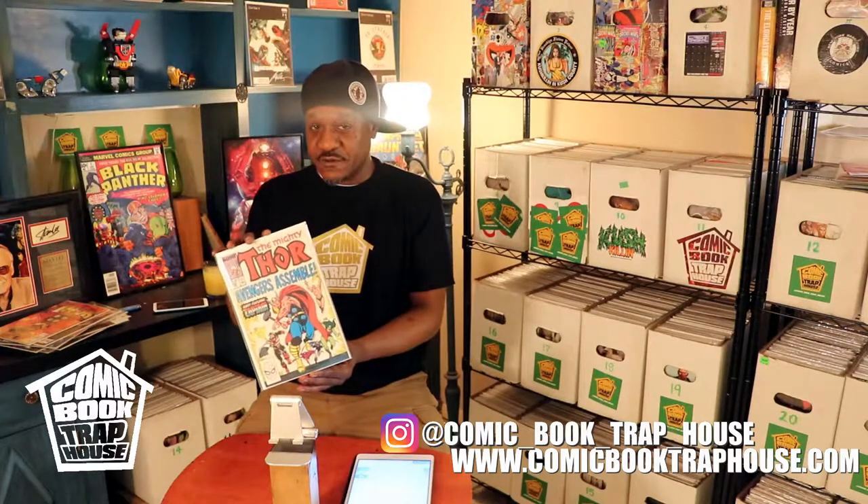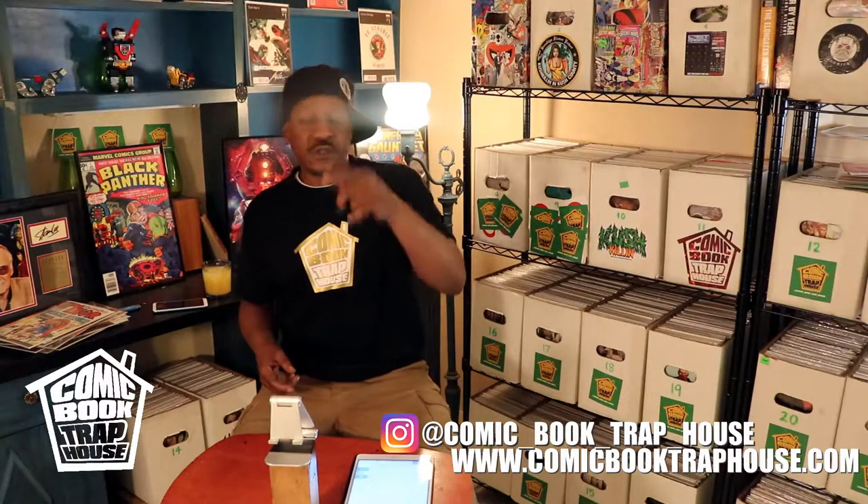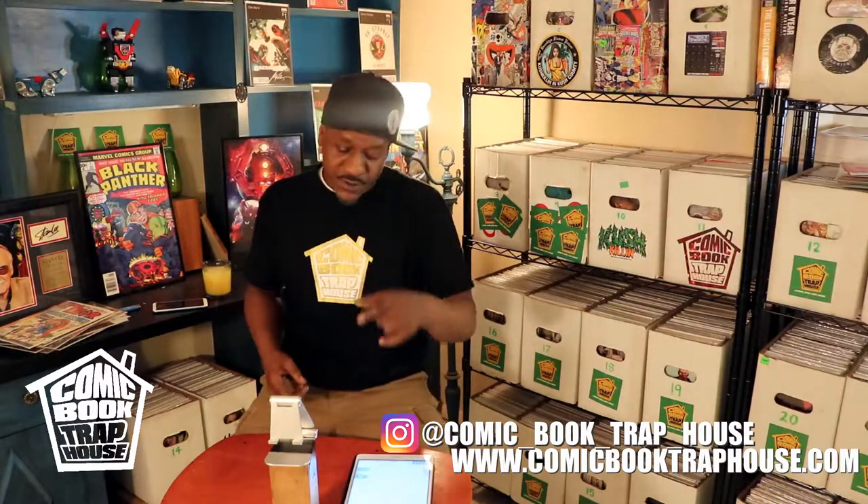The Avengers will be assembling this Friday, but the Comic Book Trap House is disassembling right now because this video is coming to an end. Please subscribe, please hit us up on Instagram, please go to the brand new comicbooktraphouse.com website. Cop a couple t-shirts — summer's coming, man. You need to look good out there, look different than everybody else, and you will when you cop the Comic Book Trap House merch. For now, we up out of here — peace.